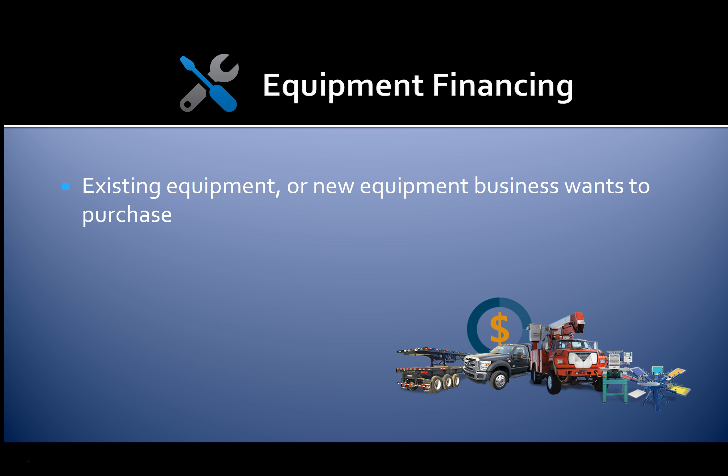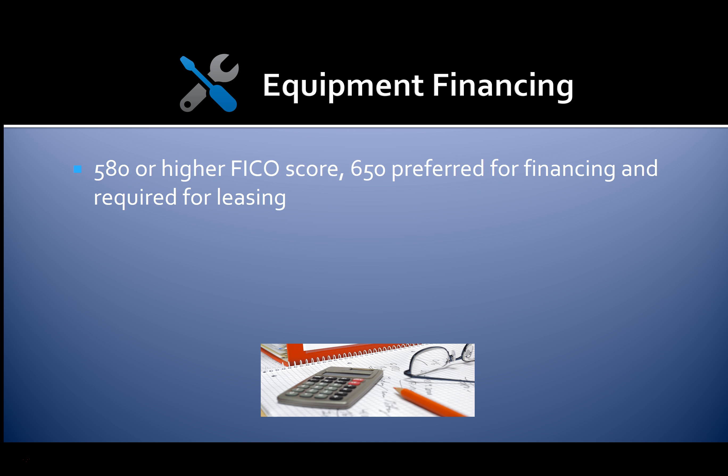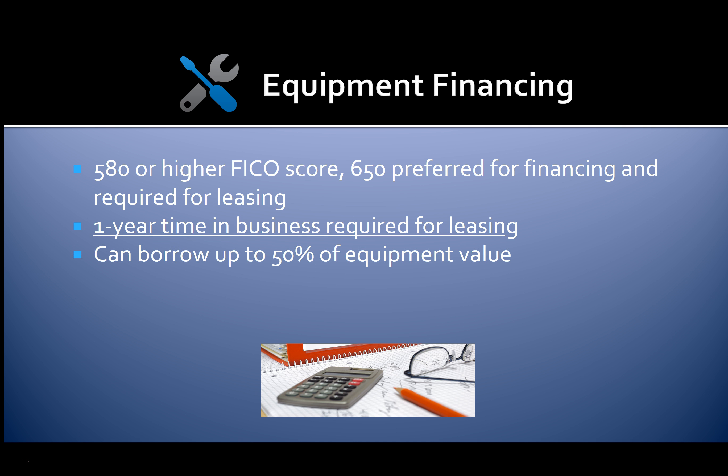You can qualify for equipment financing for existing or new equipment your business wants to purchase. Financing and leasing are available. Loan amounts range from $10,000 to $2 million, with loan terms from 12 to 48 months. Interest rates range from five to 55 percent. You'll need a 580 FICO score or higher for approval — 650 is preferred for financing and required for leasing. One year time in business is required for leasing. You can borrow up to 50% of equipment value. Startups can also get financing for initial equipment.